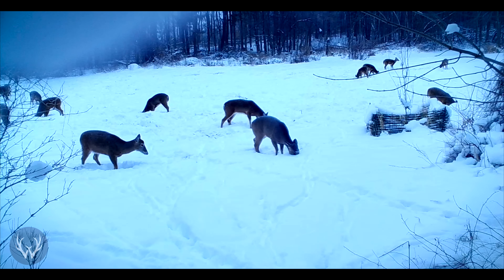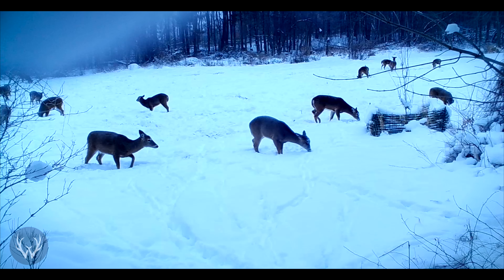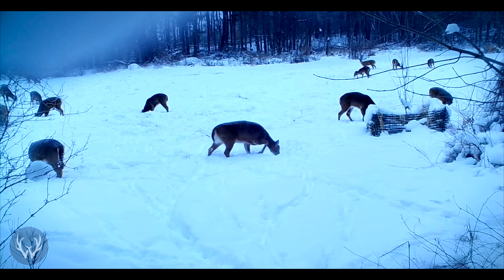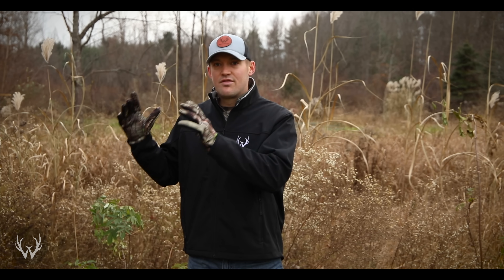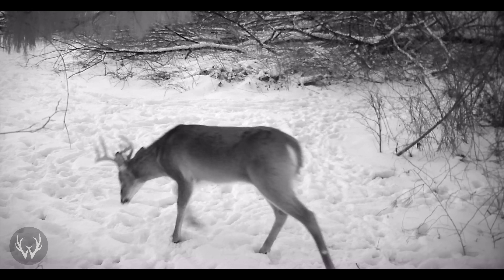So if you have late season food plots on your property — whether that's a brassica blend, cereal grains, standing soybeans, or standing corn — the deer herd and especially those bucks are going to be hitting these food sources hard during the late season to replenish those fat reserves. I would be focusing on those late season food sources that are located next to those late season bedding areas we talked about earlier. If you have a food source that's 400 yards away from one of those late season bedding areas, there's a good chance those deer are going to hang in that bedding area until dark and then move towards that food source. But if you can find a food source right next to one of those late season bedding areas, whether thermal cover or thick high stem count cover, those are the food sources I would be focusing on.